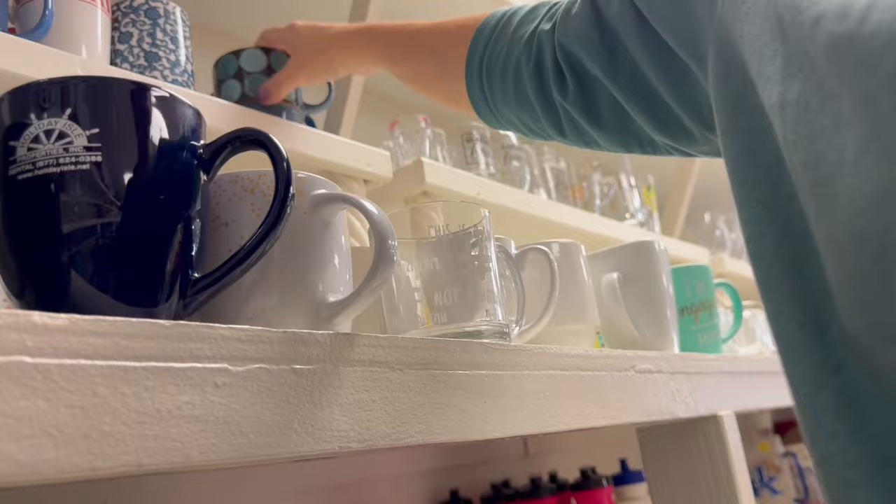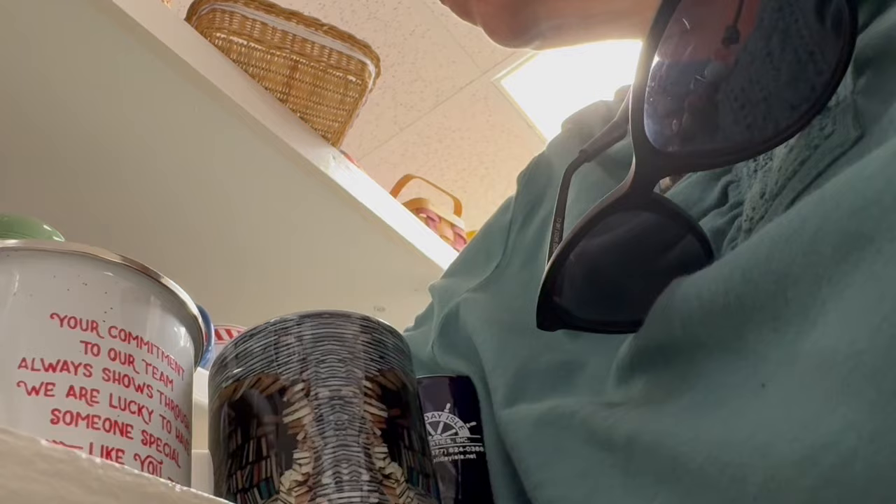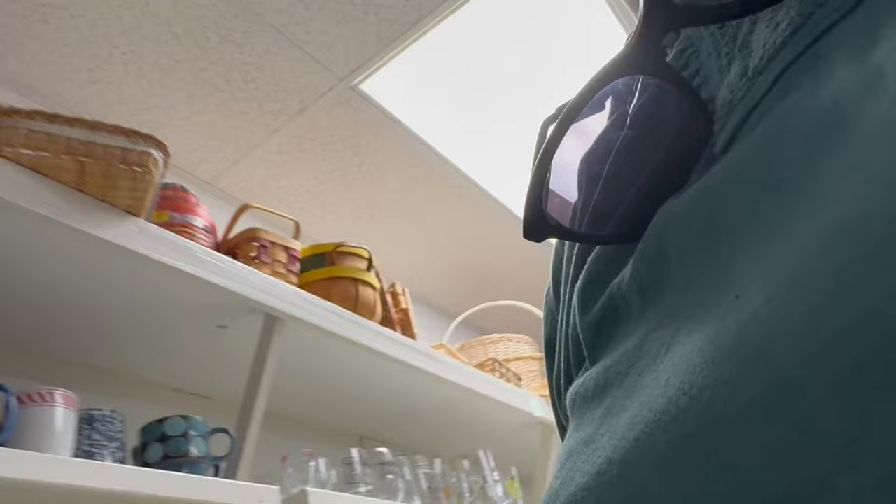I was checking in the very back of the shelf because sometimes good things get shoved in the back, just making sure there wasn't anything really super cool hiding out back there. Always looking for Otajiri, always looking for Dansk, the Dineen pottery mugs — old military service mugs can sell very well. Always checking.